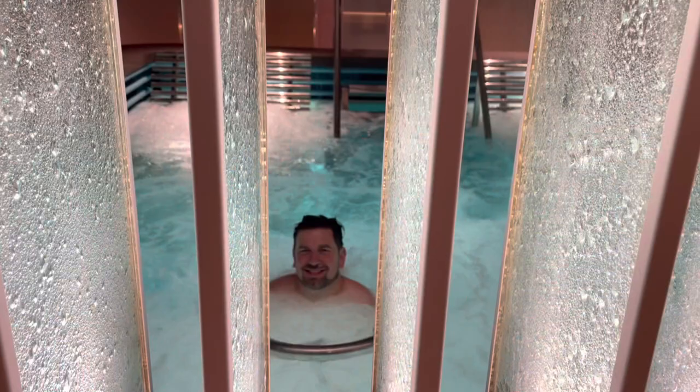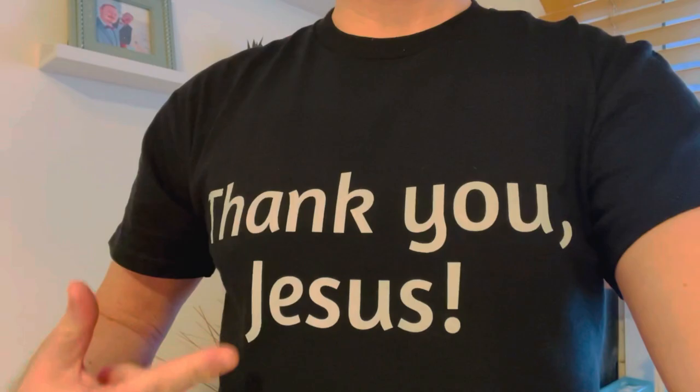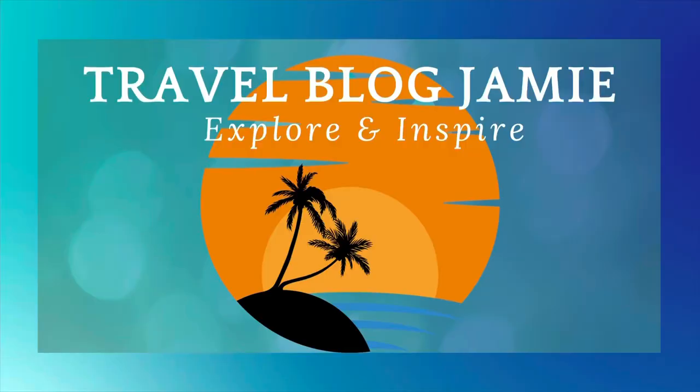Have you used My Holiday and how did you find the experience? Please drop your comments below and I'll get back to you. As always, don't forget to follow Travel Vlog Jamie on Twitter, Instagram, and YouTube.